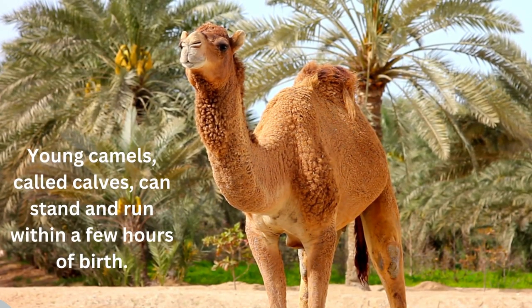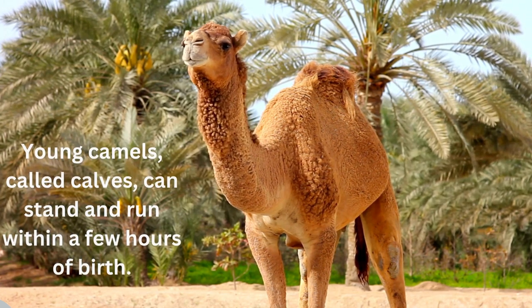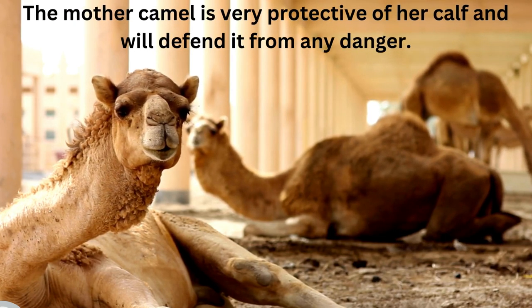Young camels, called calves, can stand and run within a few hours of birth. The mother camel is very protective of her calf and will defend it from any danger.